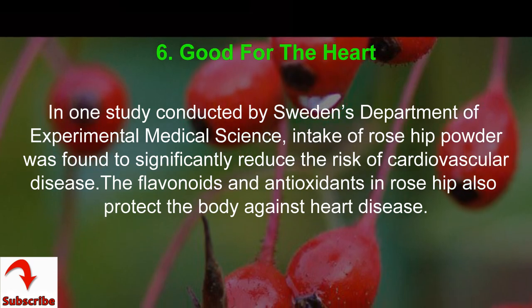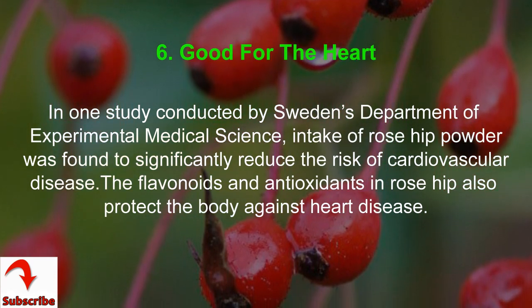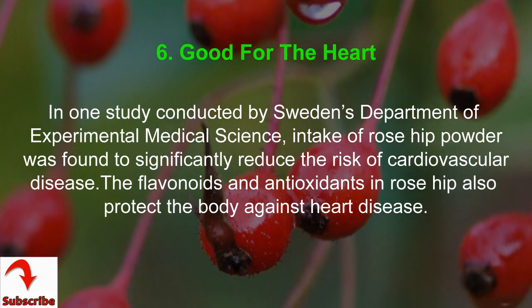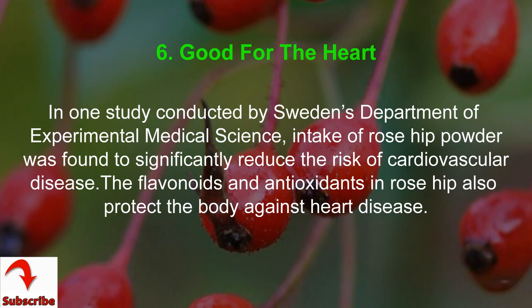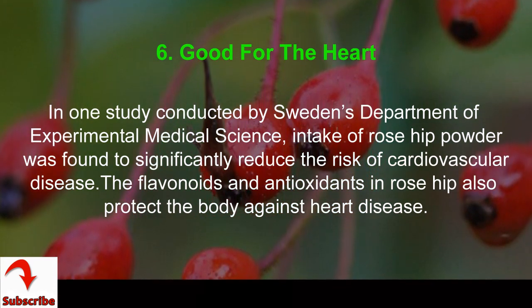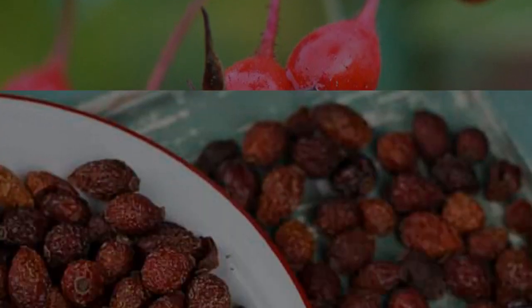Benefit 6: good for the heart. In one study conducted by Sweden's Department of Experimental Medical Science, intake of rose hip powder was found to significantly reduce the risk of cardiovascular disease. The flavonoids and antioxidants in rose hip also protect the body against heart disease.